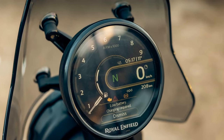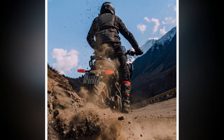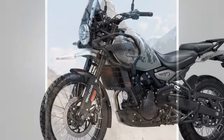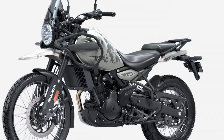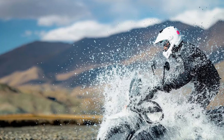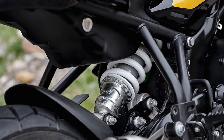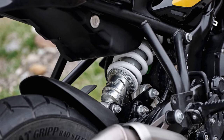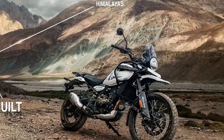Beyond the substantial engine improvements, the chassis harmoniously complements the powertrain. This is unsurprising given that Royal Enfield acquired Harris Performance in 2015 — a renowned chassis specialist with a rich history of designing and constructing racing machines for the 500cc Grand Prix and World Superbike classes. The company played a pivotal role in developing RE's sporty Continental GT. The new Himalayan boasts a twin spar tubular steel frame and an aluminum swingarm.